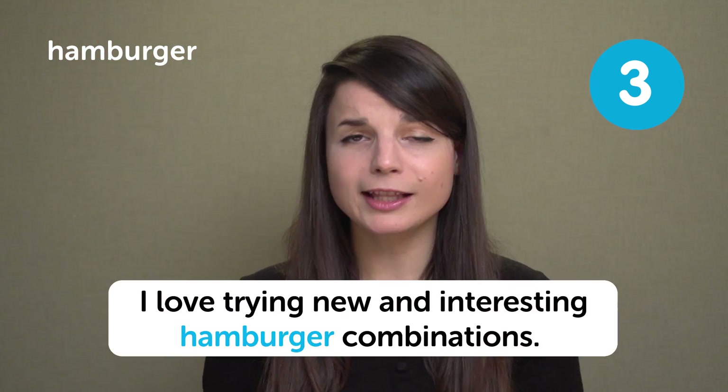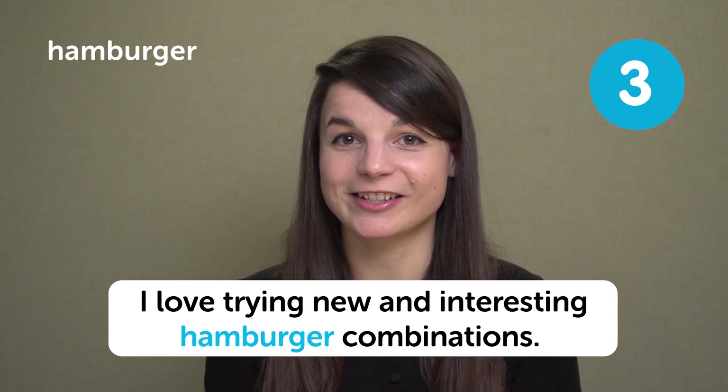The next food is probably the first food you thought of when I said we were talking about American foods today — it is the hamburger. A beef patty between two buns, two pieces of bread. Depending on your preference, you can put anything you like on your hamburger: cheese, making it a cheeseburger, lettuce, ketchup, tomato, onion, mustard, relish, bacon, avocado — anything really. I love trying new and interesting hamburger combinations.